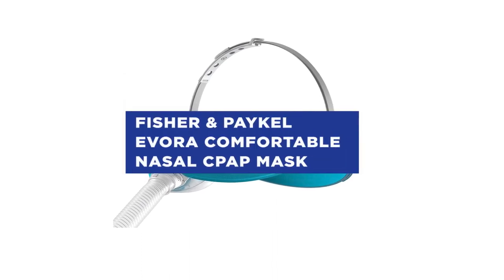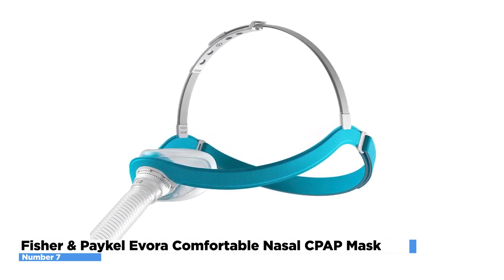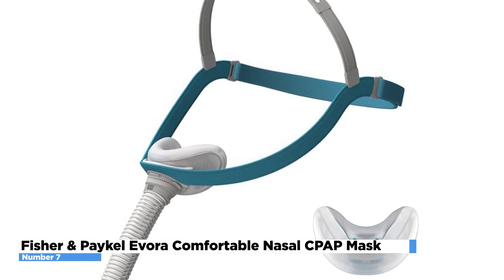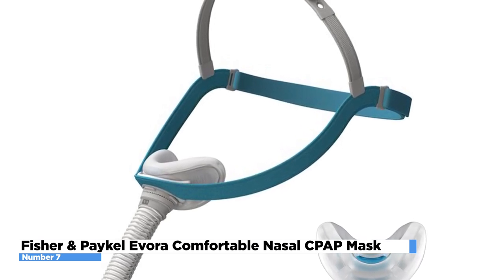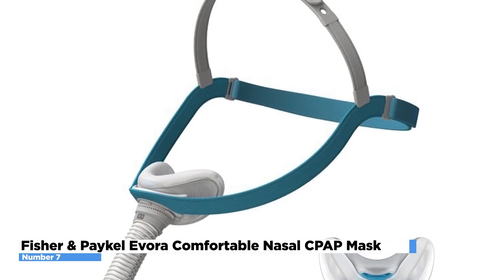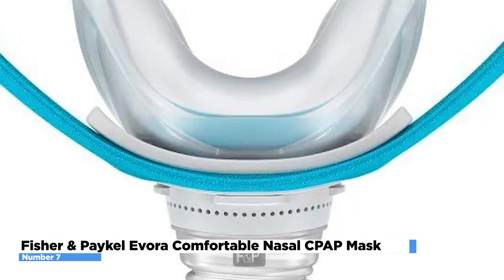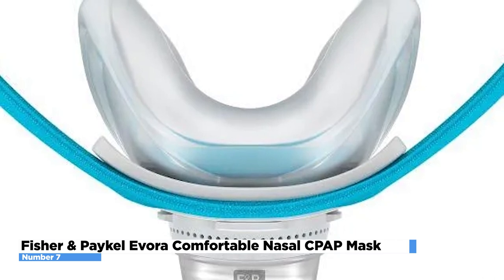Number 7: Fisher & Paykel Evora Comfortable Nasal CPAP Mask. The Fisher & Paykel Evora is a sleep apnea treatment device designed to be worn during sleep. It is a nasal mask that delivers continuous positive airway pressure therapy to help keep the airways open and prevent pauses in breathing. The Evora mask has a comfortable and secure fit with a soft silicone seal and a flexible headgear that can be adjusted for a customized fit. It also has a minimalist design and features a diffused vent to help reduce noise and a chamber that humidifies the air. The soft-knit material avoids leaving markings on the face after removal because there is 74% less helmet contact with the face when you sleep.